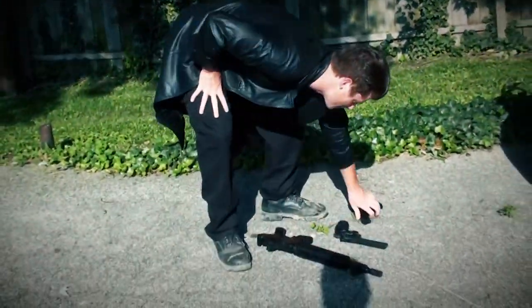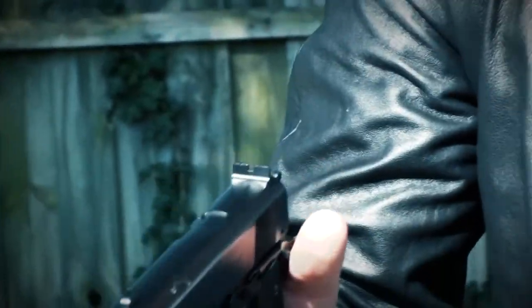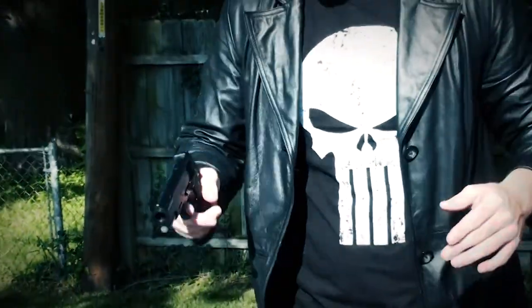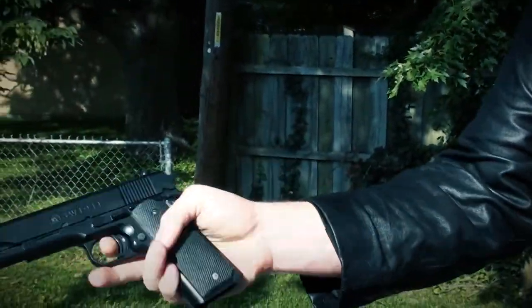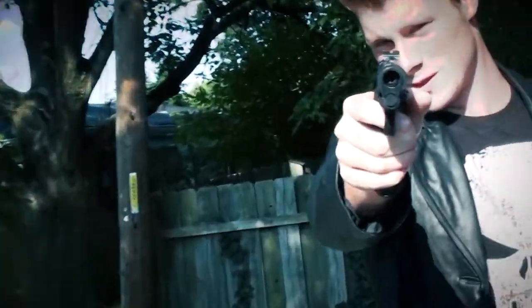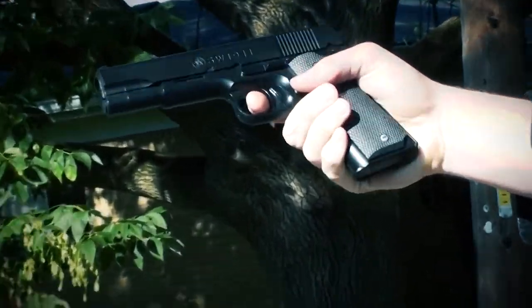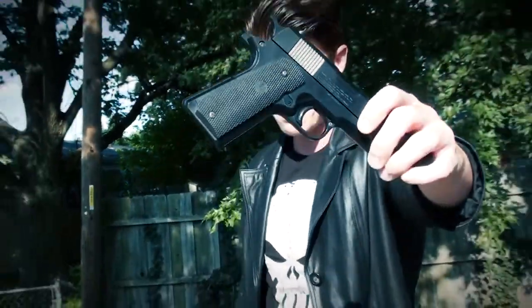I'm going to save one of the coolest guns for last. Now we have a classic — an M1911. Notice all of these guns are full matte black. This is an M1911, about $20. It's all plastic and lightweight. The clip is here. Makes for a good cosplay — no one's going to know it's fake from a distance. It has a nice sheen to it, and depending on how the sunlight hits, it has a nice refurbished grip on the handle.